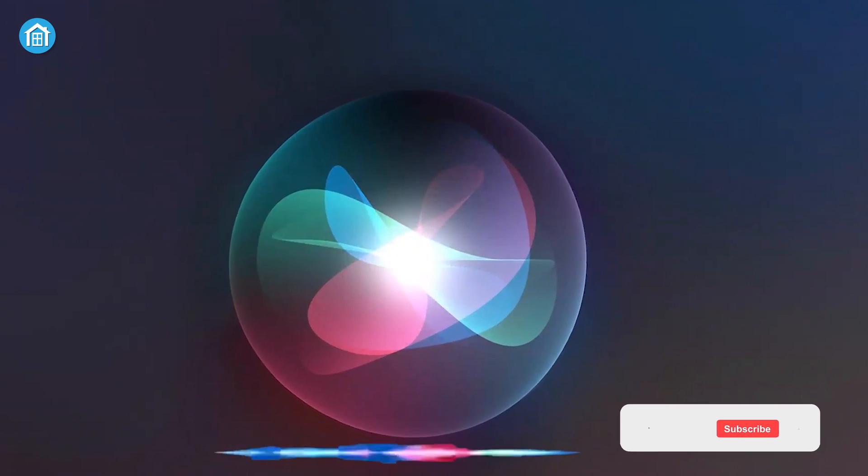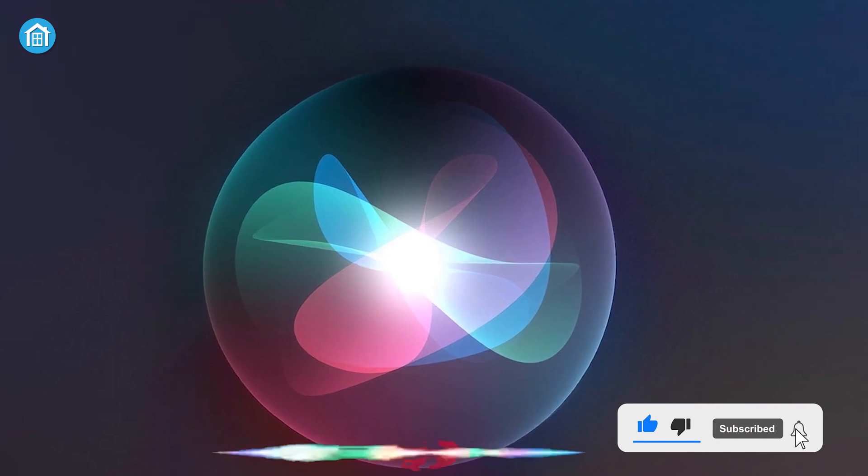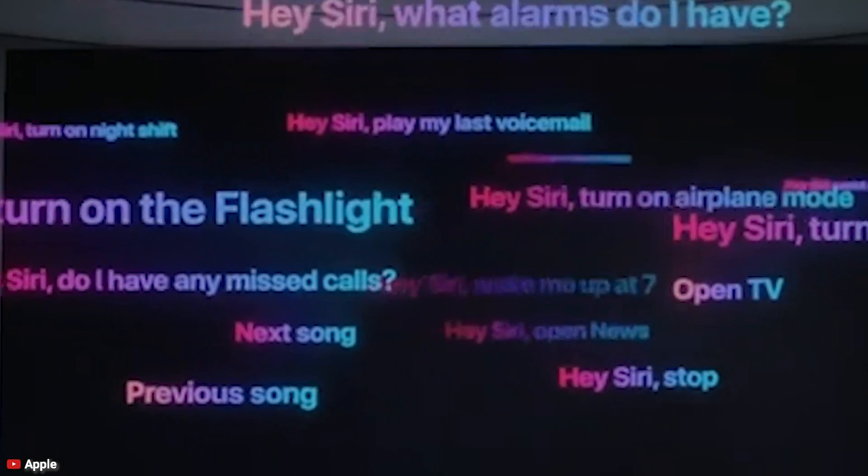Number two: new messages. If you're out of cellular network, this voice assistant can still read new messages which you received before the network vanished. Just say 'read my new messages' to get Siri to read out any of your unread messages.